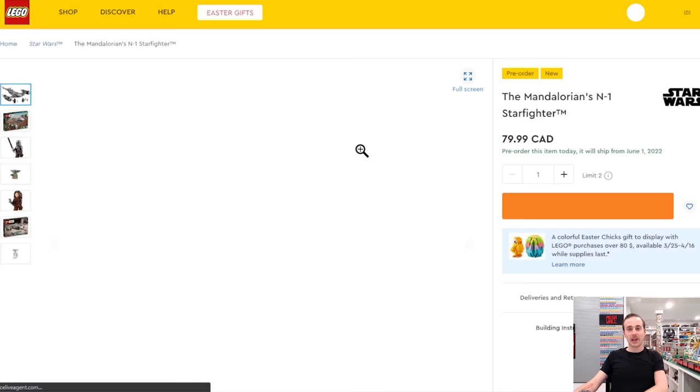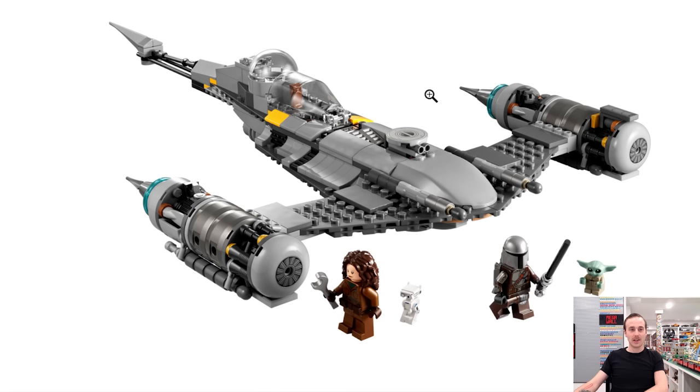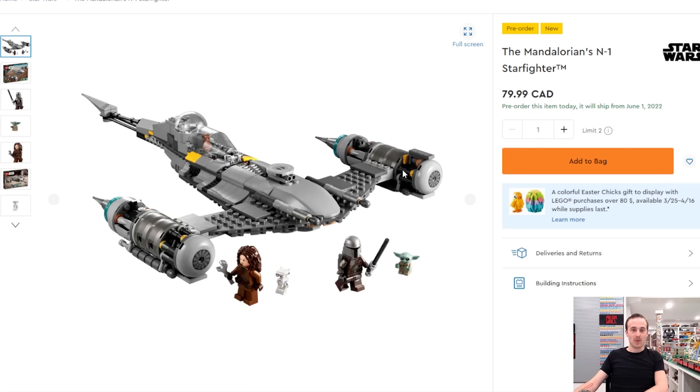Also worth mentioning is the Mandalorian N1 Starfighter, which isn't coming out in April but can be pre-ordered — it's due in June.